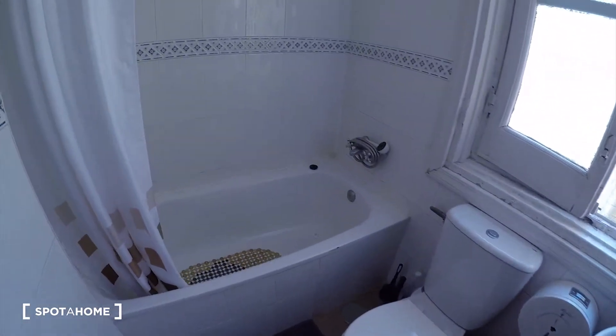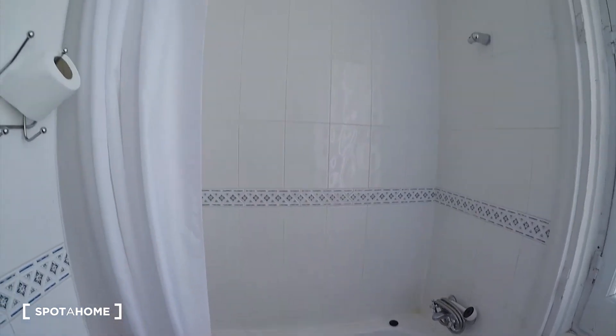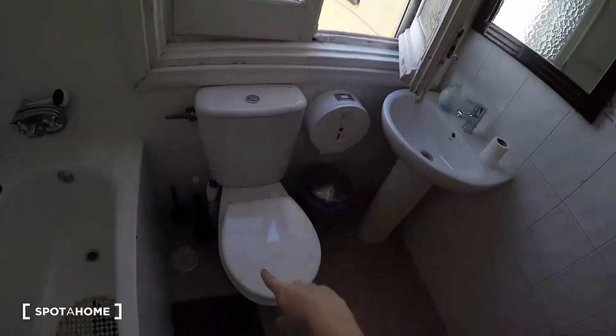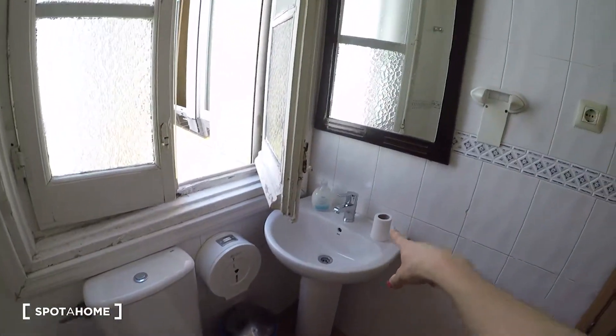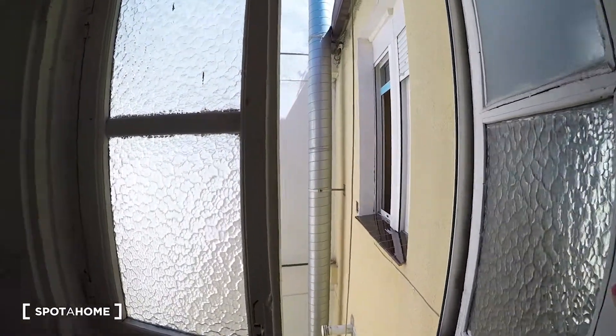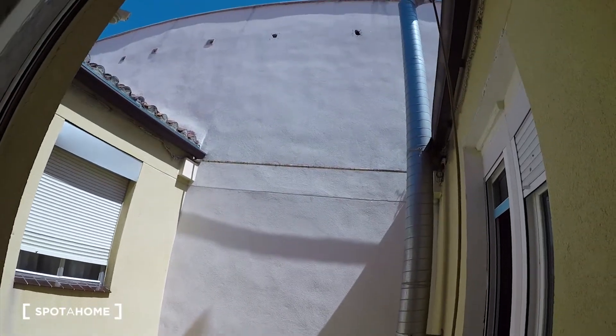In this bathroom we have a bath, but of course you can use it as a shower. We have the toilet here, and the sink with a mirror. You can see we have a big window with views through this interior patio.